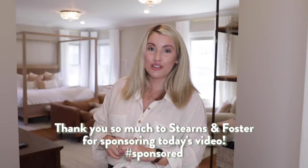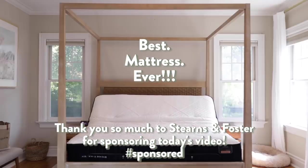Hey guys, welcome back to the Kinwoven Home. I hope it's not echoey — it probably is. Thank you to Stearns and Foster for sponsoring today's video. Can't wait to tell you guys all about that. I am really excited about today's video because I am showing you an update of our master bedroom.